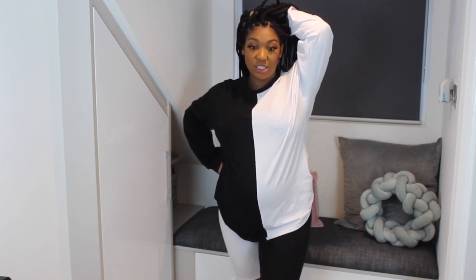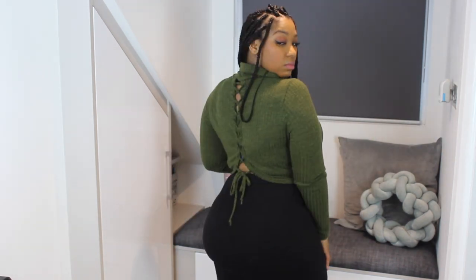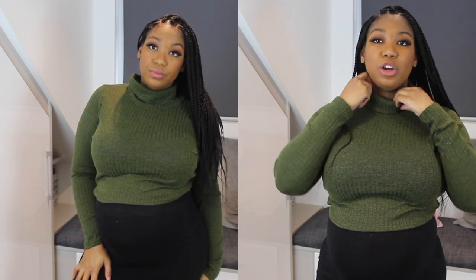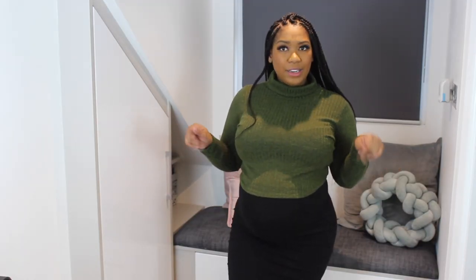Next we have the 'Party in the Back' top. As you can see it has a nice crisscross detail feature in the back. It is cropped, but I've paired it with a high-waisted skirt so you can't really tell. I could tuck it in if I really wanted to. You can adjust the straps and the crisscross in the back — the straps actually work! I love that it's got a turtleneck/high neck. I'm really loving this color — I don't own anything this color. It's a thin sweatery material but still feels warm.